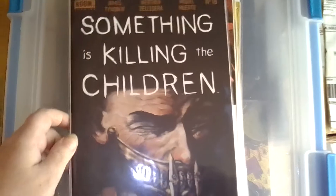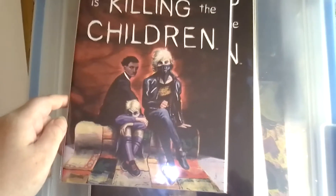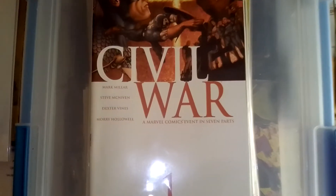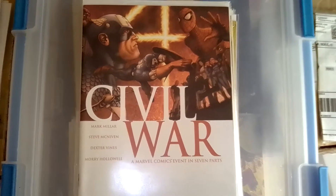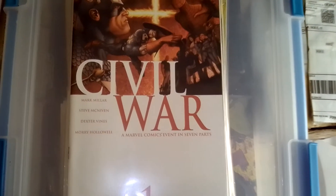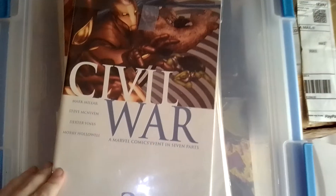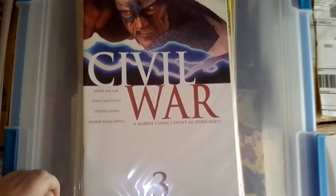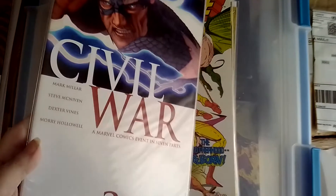I really liked issue number one. Number seventeen and number eighteen have a pretty cool cover — I like all those covers actually, they give kind of an old art style, old horror movie vibe. I also got these Civil War issues. I've read them before and really enjoyed them, so I figured I'd pick them up again since they were in my old collection that I don't have anymore. Here's issues one, two, and three — first three issues. I'll have to get the rest later; I think they go up to six or seven.